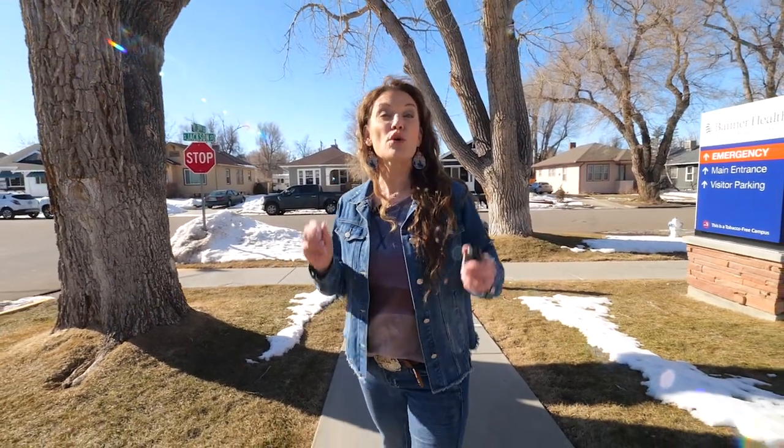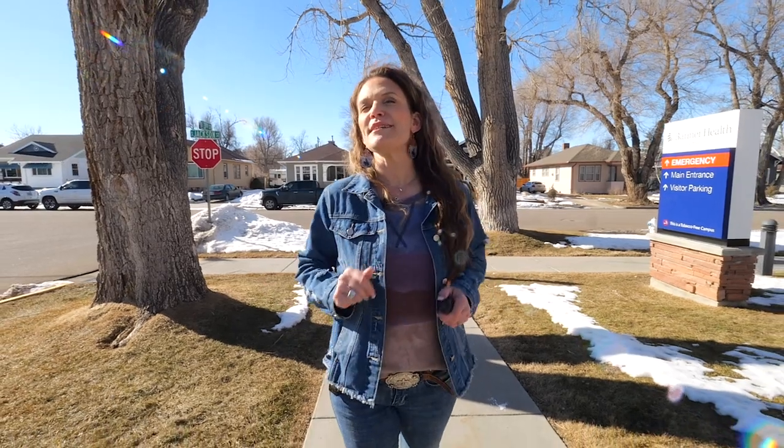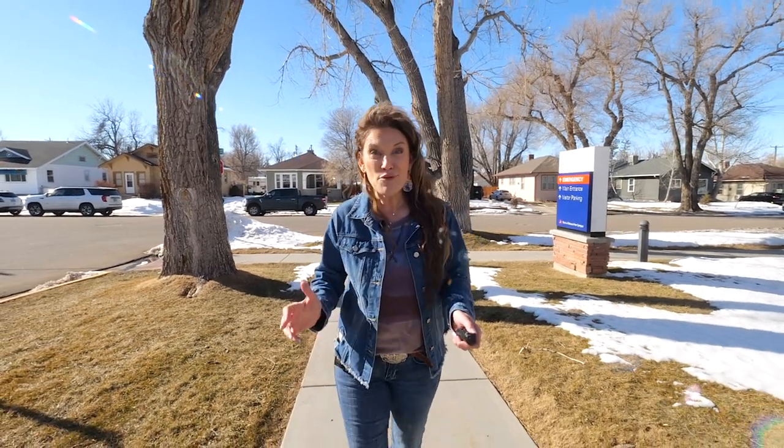Maybe you've accepted a new job in a new town. Maybe you're in need of more space, or maybe you've become empty nesters and need to downsize the amount of space you have. Whatever the situation, here you are ready to sell your home. Now what?